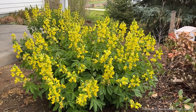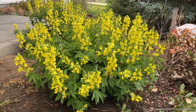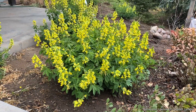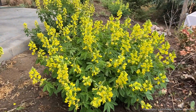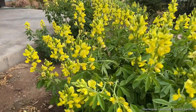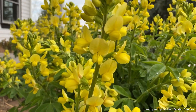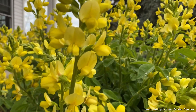Here is the Thermopsis lupinoides in all its glory. You can see it's in this really lovely upright clump. I'll zoom in on the flowers so you can take a look — you can see the very interesting, beautiful yellow pea-shaped flowers.